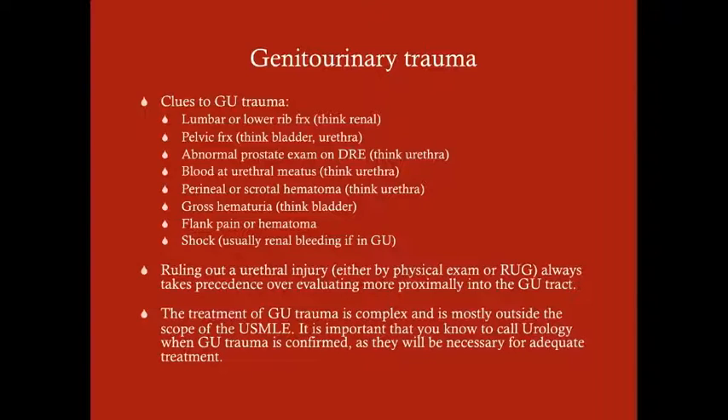Some clues to GU trauma: lumbar or lower rib fractures — your kidneys sit up by your lower ribs, so if those are present, suspect a possible renal injury. Pelvic fractures — your bladder and urethra sit down in there, so that can injure those parts. An abnormal prostate exam on digital rectal exam should make you think urethral injury. Also look for blood at the urethral meatus or a perineal or scrotal hematoma. Injury to the more distal urethra can cause hematoma into the penile skin and extend up into the peritoneum as well as into the scrotum.